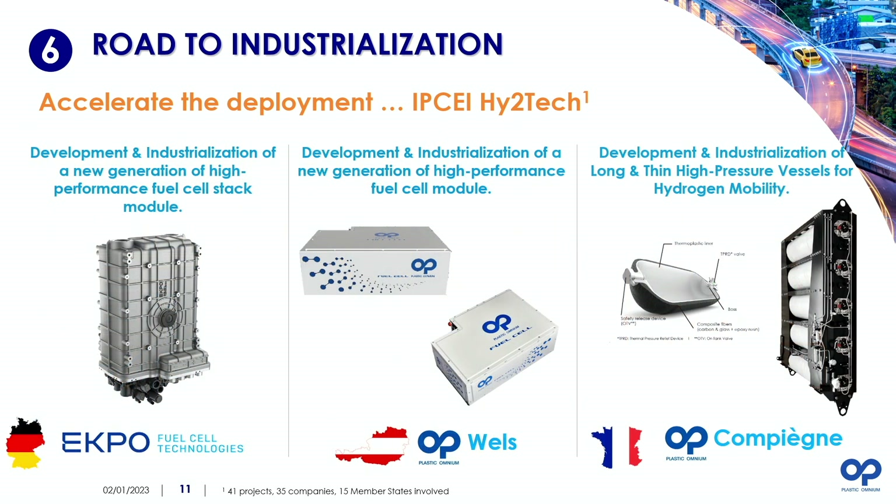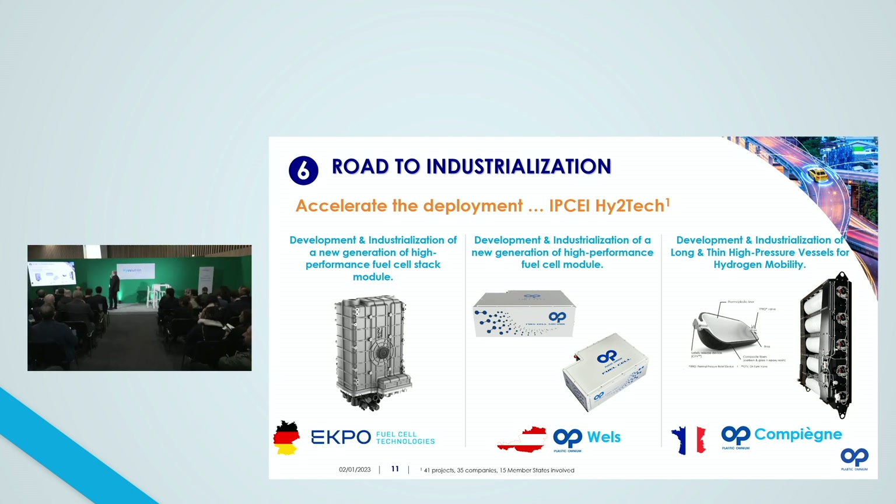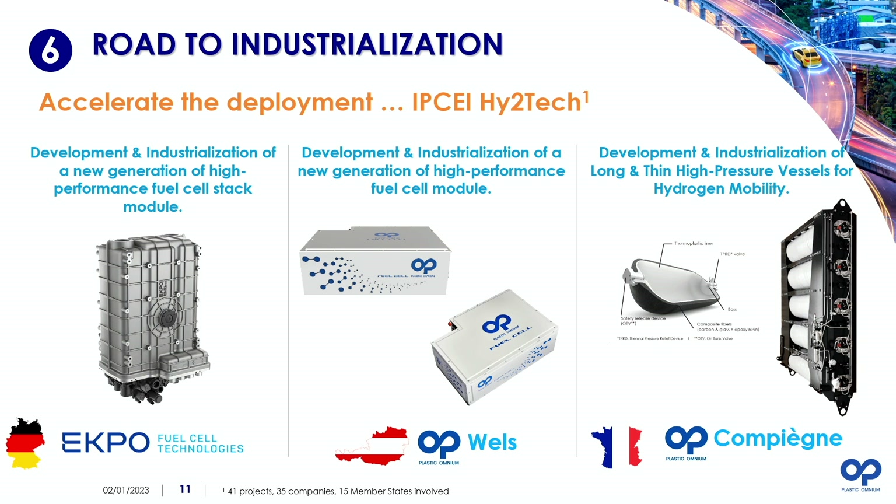One project is dedicated to the development of the fuel cell stack through our GVA eKPO joint venture, led by Germany. We have two additional projects: one in Austria to cover the development and industrialization of the fuel cell system with a high performance fuel cell module, and the last one is a French project to develop and industrialize what we call underbody high pressure vessels for hydrogen mobility.